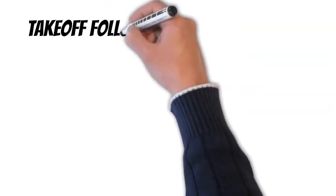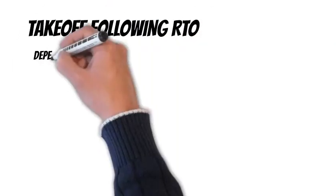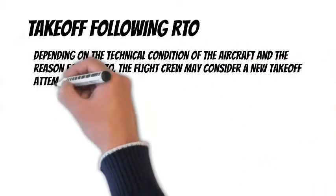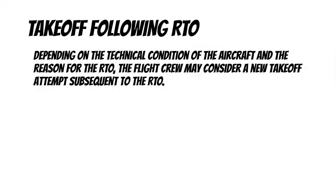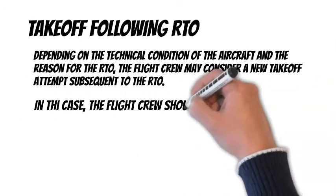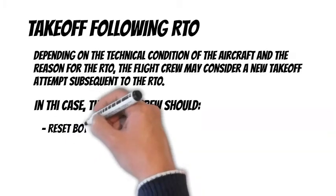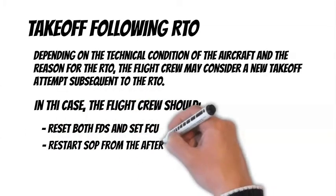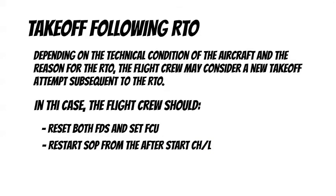Takeoff Following RTO. Depending on the technical condition of the aircraft and the reason for the RTO — for example, an ATC instruction — the flight crew may consider a new takeoff attempt subsequent to the RTO. In this case, the flight crew should reset both FDs, set the FCU, and restart standard operating procedures from the after-start checklist.